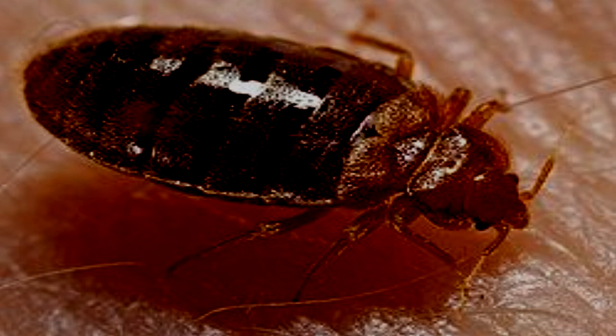SCP-456 is a variety of the common bed bug, Cimex Lectularius. In addition to an anticoagulant, SCP-456 injects [DATA EXPUNGED] when biting its host, causing the brain to produce adenosine, endorphins, and a narcotic identified as an analogue of fentanyl. As a result, victims of SCP-456 infestations experience increasing euphoria and somnolence as the number of insects increases, eventually sleeping 24 hours per day.